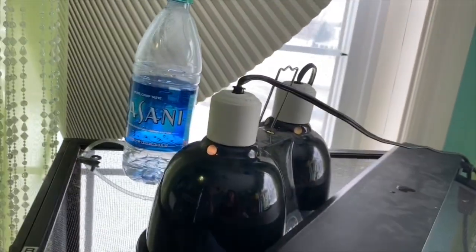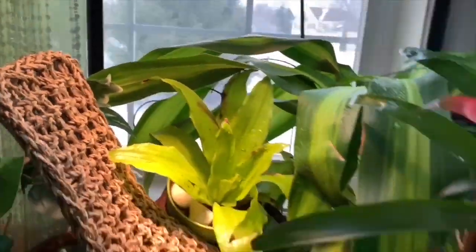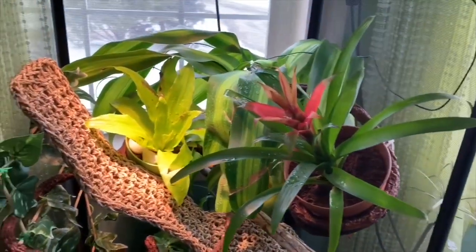I've got my dripper set up in the back so it will drip down onto the plants. So I guess it's time to see how he likes it.